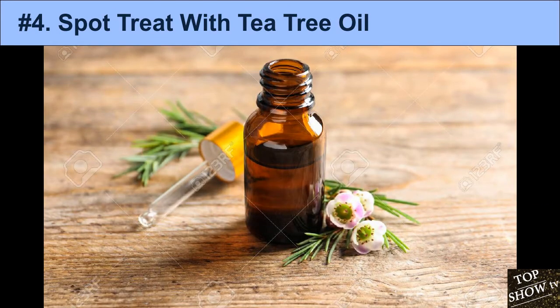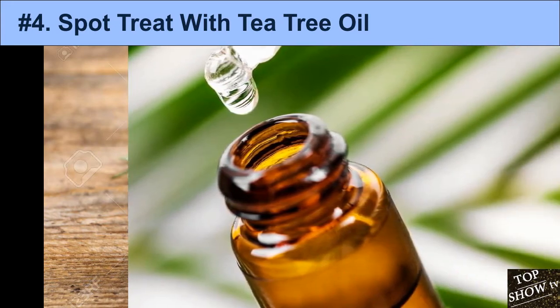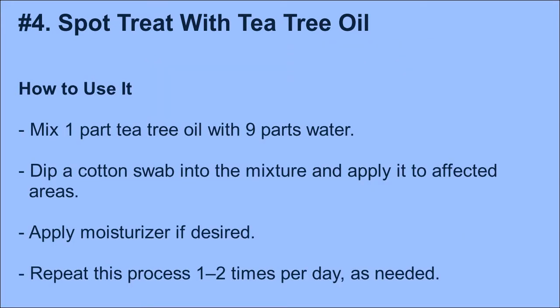Tea tree oil is very potent, so always dilute it before applying it to your skin. How to use it: Mix 1 part tea tree oil with 9 parts water. Dip a cotton swab into the mixture and apply it to affected areas. Apply moisturizer if desired. Repeat this process 1–2 times per day as needed.